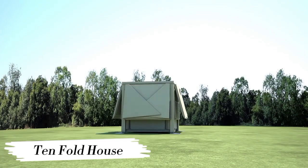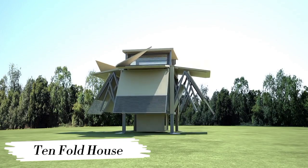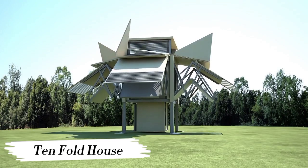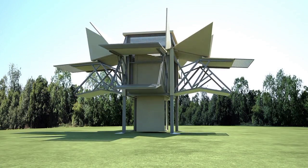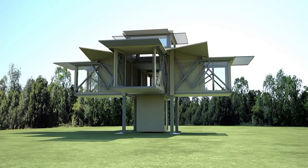Number 1: Tenfold House. Kicking off our list is the ingenious Tenfold House. Imagine a house that unfolds itself in just 10 minutes, providing you with a fully functional living space. It's like something out of a sci-fi movie, but it's very real.